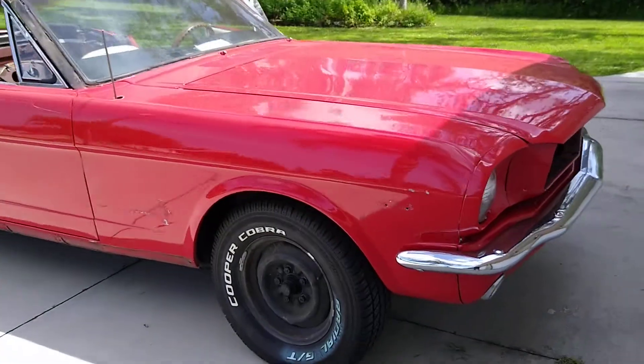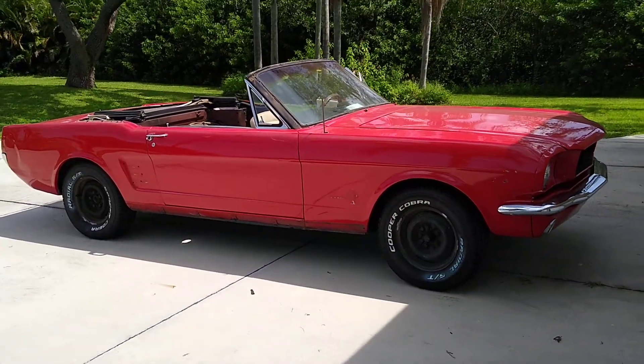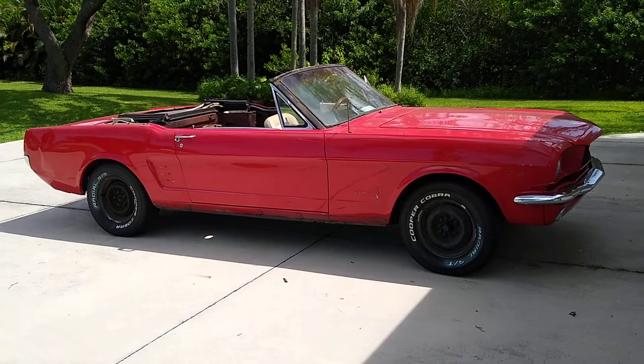Next time we see it, it'll be shiny black, just like it did when it came from the factory — a black convertible, tan interior, with a black convertible top.